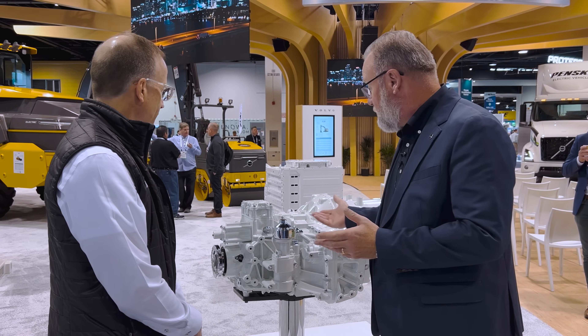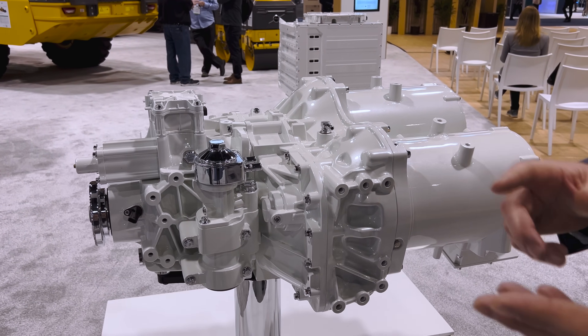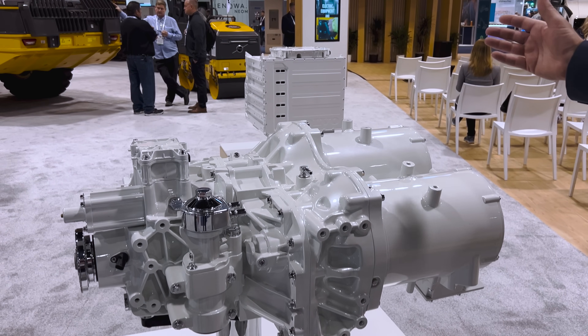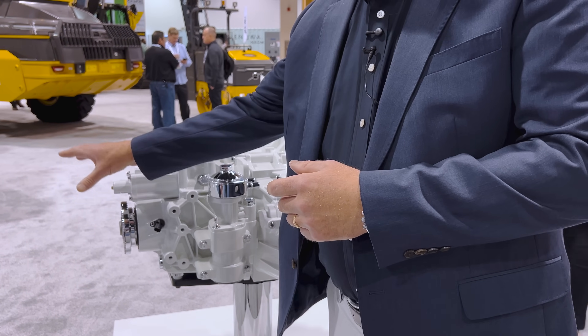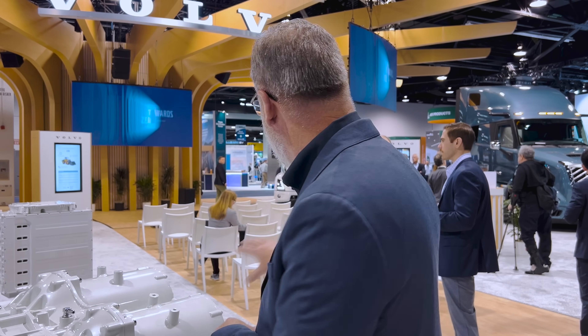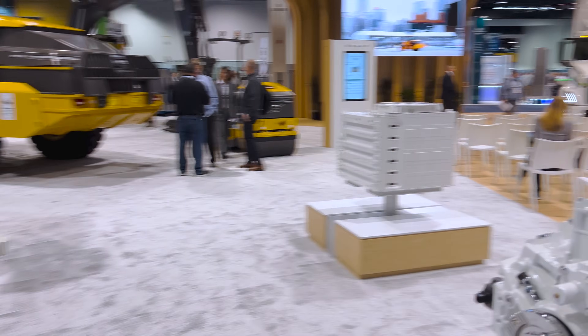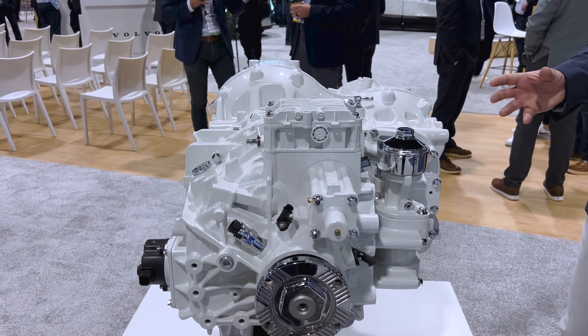An example of that is the gearbox here, which is part of the electric driveline components we sell to OEMs building terminal tractors or fire trucks when they want to electrify. We sell it together with the battery. The battery powers the electric motors, and the electric motors go through the gearbox and transfer the power to a prop shaft which drives the vehicle along the road.